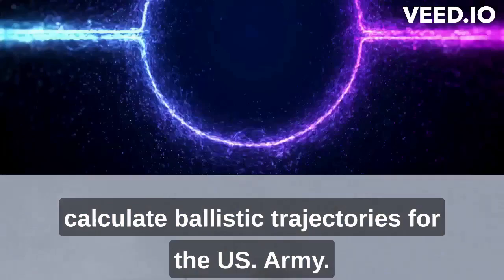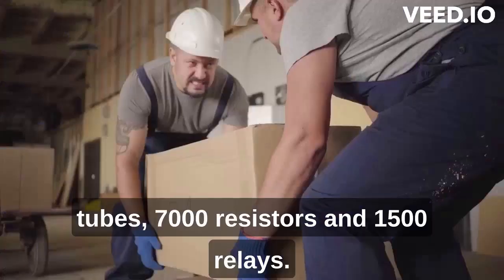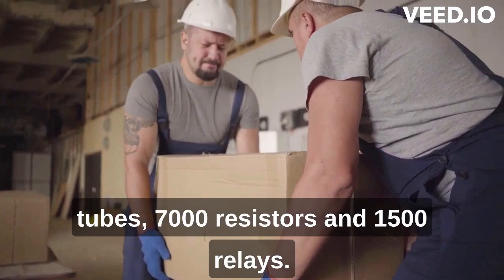The ENIAC was a massive machine that took up an entire room, with over 17,000 vacuum tubes, 7,000 resistors, and 1,500 relays. It weighed over 27 tons and consumed an enormous amount of electricity.